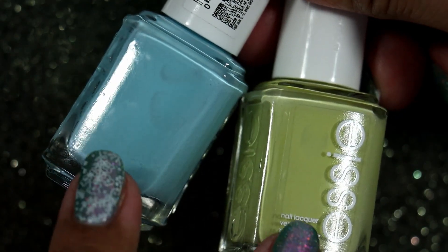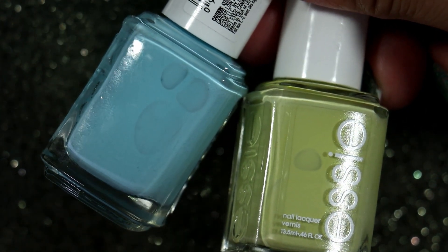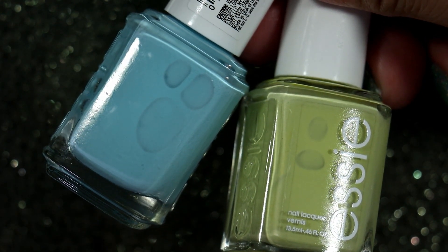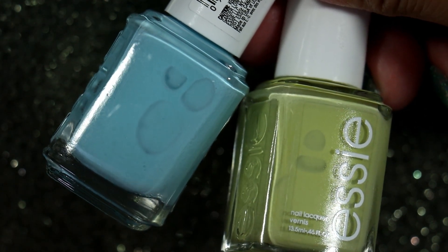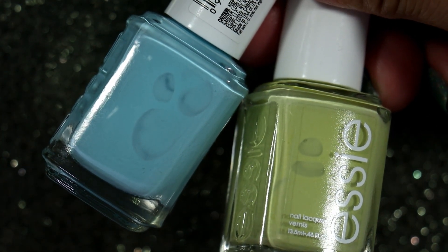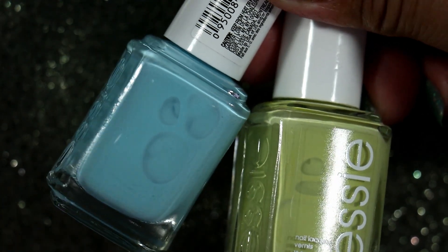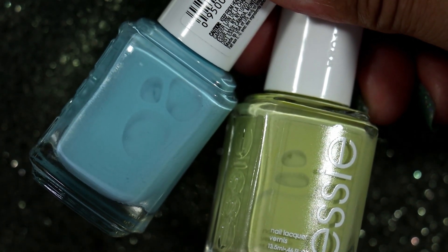I wanted to do a callback on the duo from the new Essie spring collection. I was having conversations with my nail polish friends about how I was thinking about getting these polishes but then didn't, and then I felt like that meme where one girl says 'don't do it, you don't need it' and the other says 'I'm not gonna do it' — and then later 'I did it.' That was me with these two polishes. I kept going back and forth and then I ended up purchasing them.